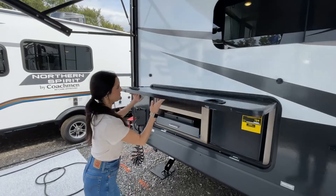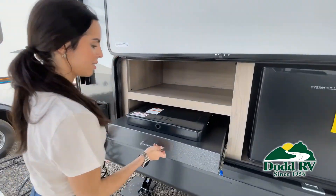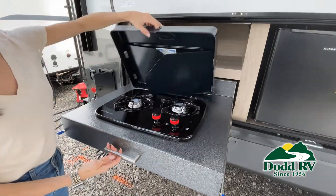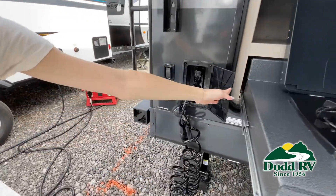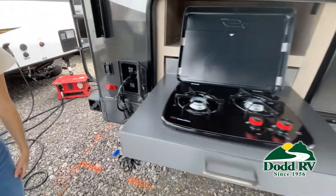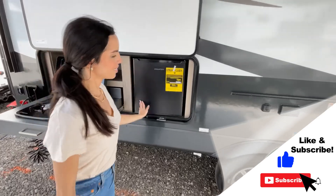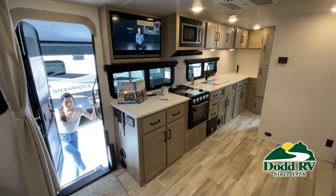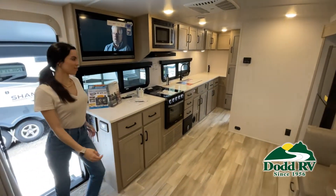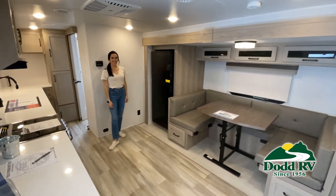This is just one of the many new and used RVs and boats available for you at Dodd RV. This walkthrough video is designed to quickly show you the basic layout and features of this RV. If you're viewing it on our website, you'll find all the specifications right below the screen. But the best way to view this beautiful unit is to put yourself in it. Stop by today to see and feel the difference when you're treated like family.